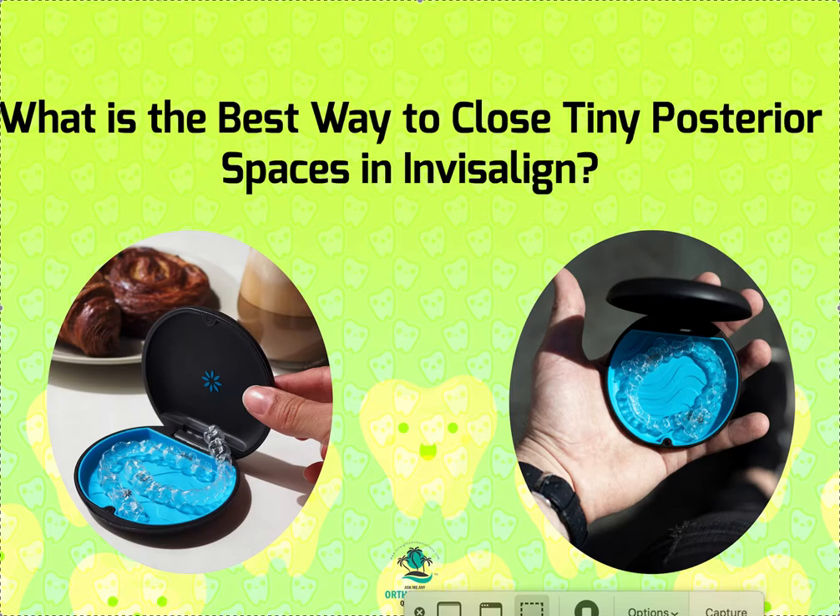If you have a tiny space that isn't showing up but you know it's there — you had an open contact — my suggestion, and this is a good one, is to let the tech know that you want 0.1 millimeters of IPR on that location. You're not actually going to do the IPR; you're just telling them you want it. That's going to put that itty-bitty space in as something they recognize, and then they'll close it.